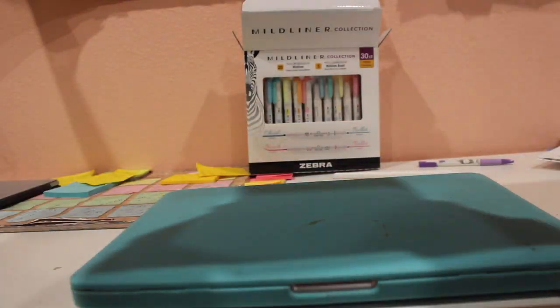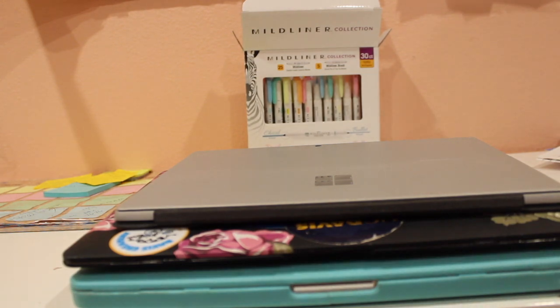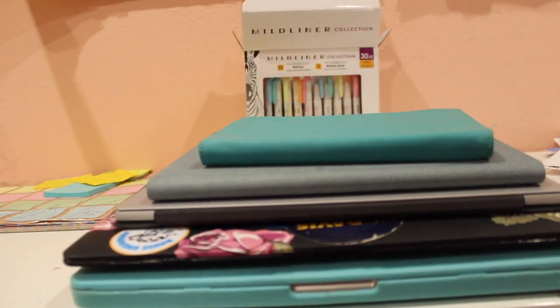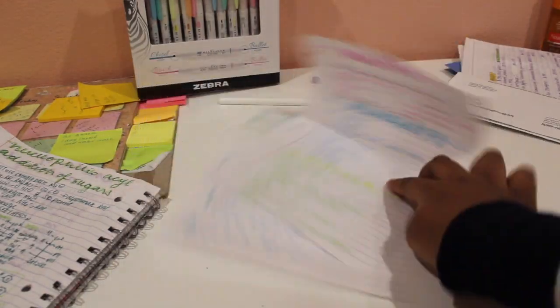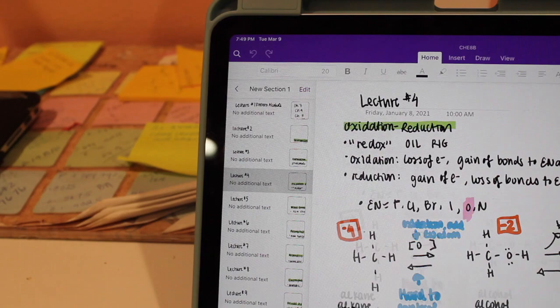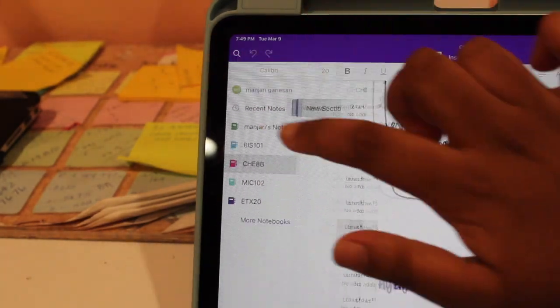In the last 10 years there has been an enormous rise in the shift to going digital, especially with notes and education. In fact, I have gone from doing everything on paper to never needing paper ever again. The shift has resulted in hundreds of products trying to become the ultimate device.